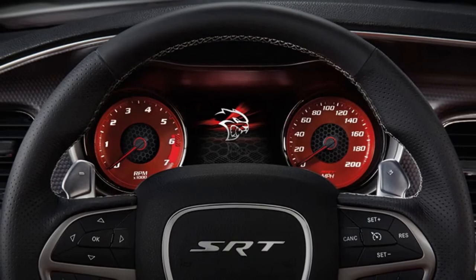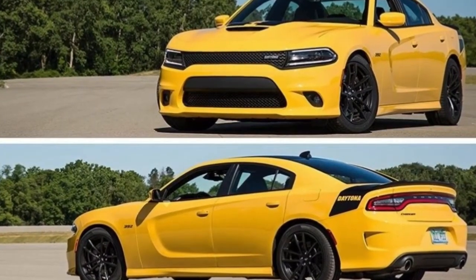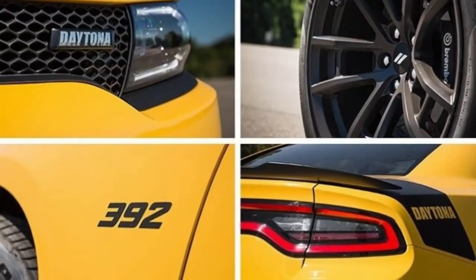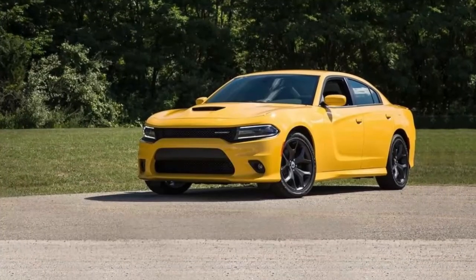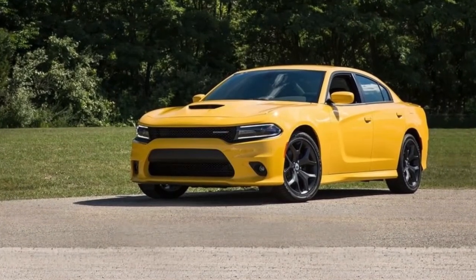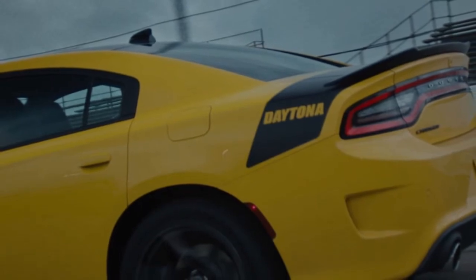All 2018 Charger models get a standard backup camera and rear parking assist. Like what Dodge did in 2017 with a competitor, Dodge has renamed the SXT V6 all-wheel-drive model the Charger GT AWD, which rolls into 2018 with the 300 HP 3.6-liter V6 and 19-inch alloy wheels.